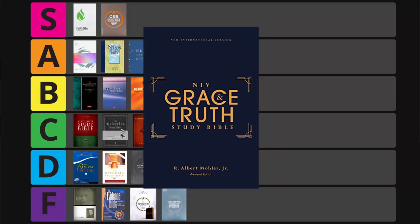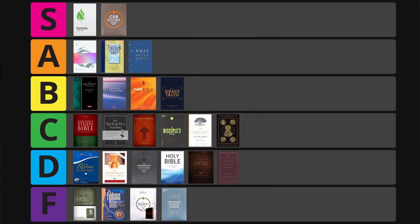Next is the NIV Grace and Truth Study Bible, edited by Al Mohler. I was very excited and thought it might compete with the highest S tier study Bibles. There's some good verse-level treatment but lacking in maps, graphics, and articles, so I thought it would take C tier. But the Grace and Truth Study Bible might get my award for most consistent — over and over and over again it consistently delivers paragraph-level comments for section after section. It ended up with 105 points — firmly B tier — and it might be the best B tier study Bible there is.